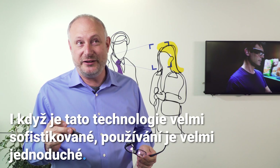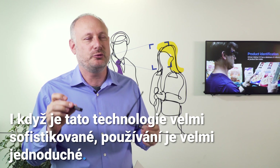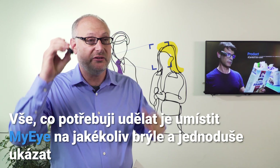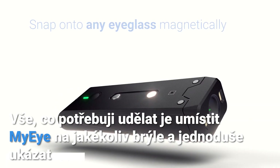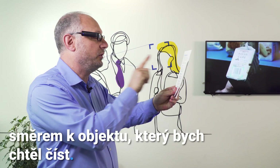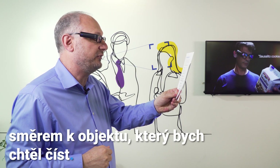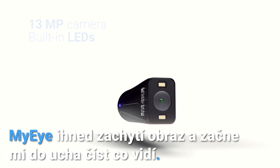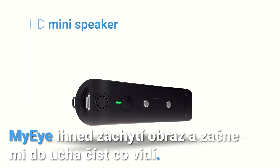Whilst the technology is really sophisticated, we've made it really easy to use. All I need to do is snap my eye onto any pair of glasses. And it's as simple as pointing towards the object that I want it to read. My eye immediately captures the image and starts reading back to me in my ear what it sees.